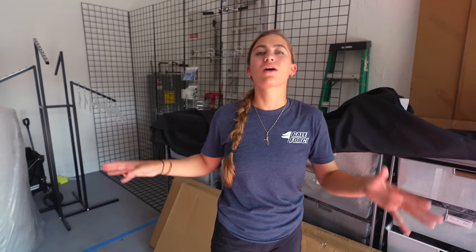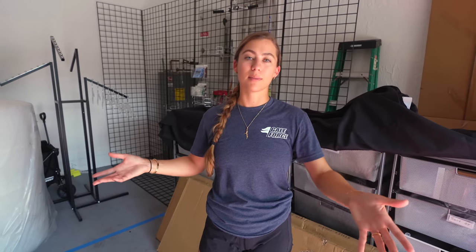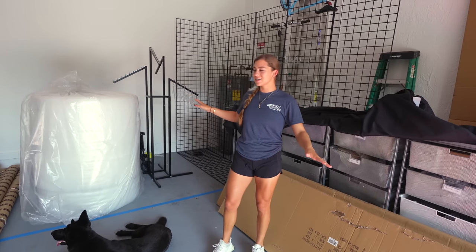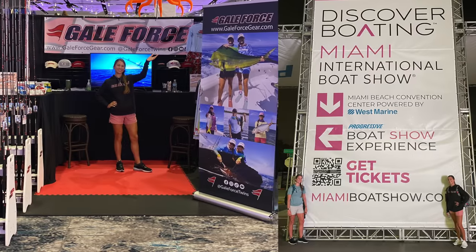Welcome to today's Gale Force Twins episode, something we are super excited to share. We are going to be building our booth for the Fort Lauderdale boat show, and we are going to have a double-wide booth. What we did is we pre-built our booth in our Gale Force mom and dad's garage, because they've got more space than us, to see how we would need to set it up. We figured out what we needed. We already had stuff from the Miami show, but we definitely needed to get some more stuff for Fort Lauderdale because we have a bigger booth. That's what we're going to be doing today.